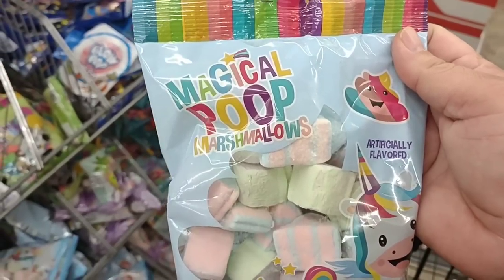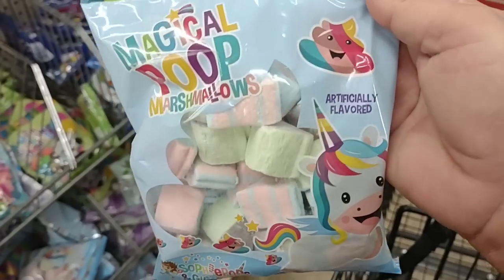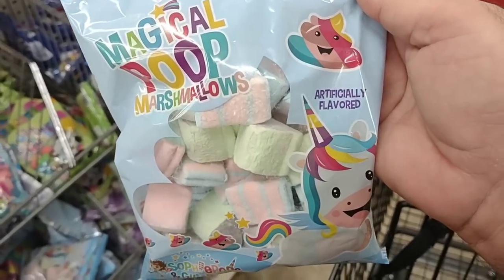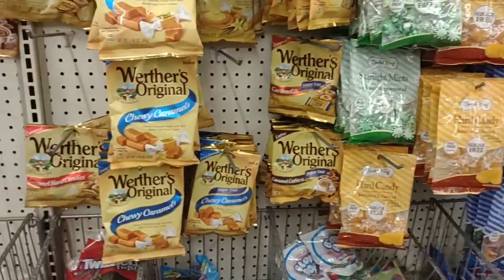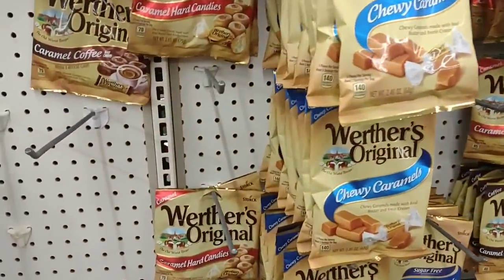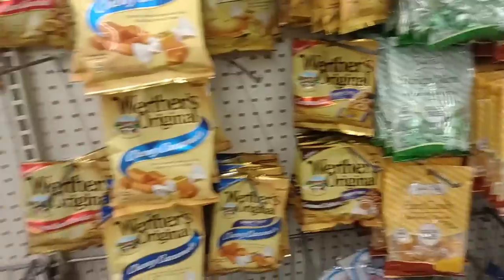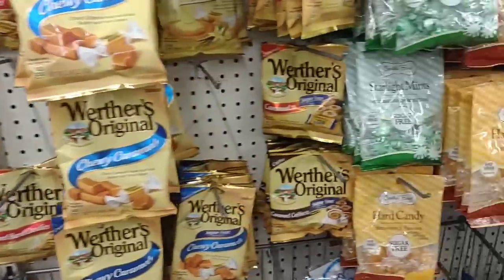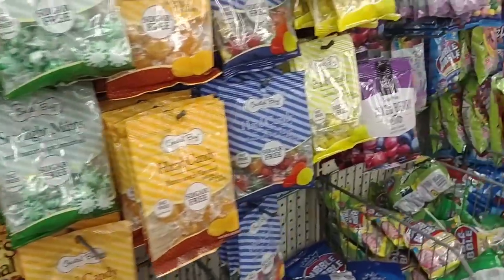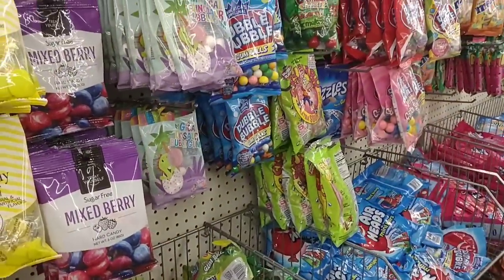Here's something you don't see every day — magical poop marshmallows. Poop from a unicorn. We did point out last time we were at Dollar Tree that all of the candy here has been shrinkflated. They've cut basically a lot of these hard candies and some of the other candies in half since they raised their price — went up from $1 to $1.25, gave it a couple weeks, and then all the products coming in were half the size. Crazy.